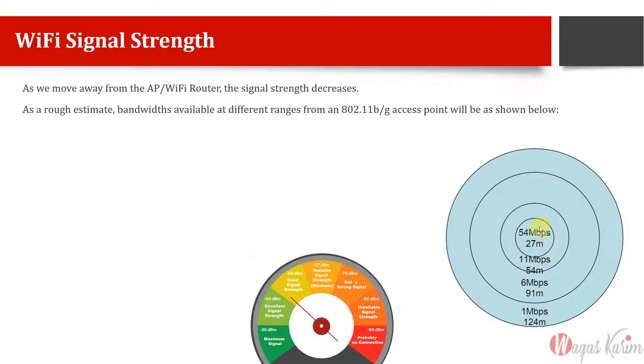When we are very near or under the Wi-Fi access point or router, it gives us 54 megabits. In a radius of 27 meters, if we move away to around 54 meters, the speed quickly decreases from 54 to 11 megabits. Moving further, it goes to 6 megabits and then 1 megabit.